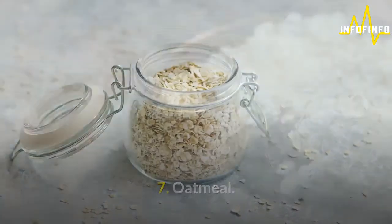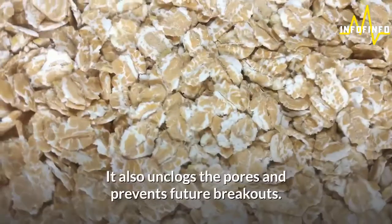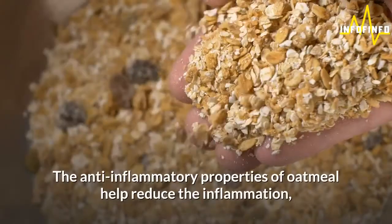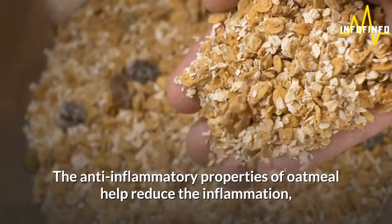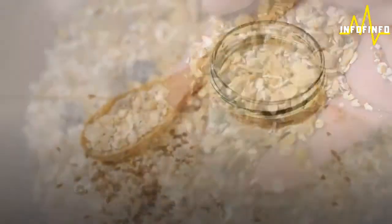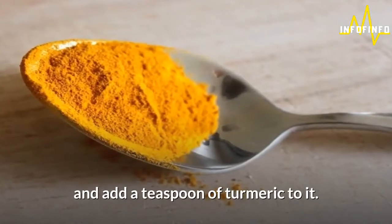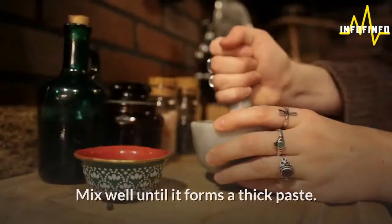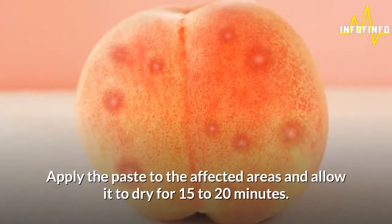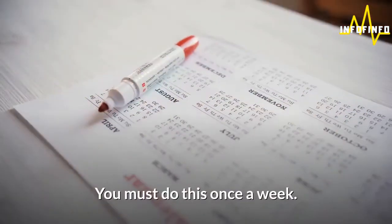7. Oatmeal. Oatmeal acts as a natural scrub and eliminates the dead skin cells. It also unclogs the pores and prevents future breakouts. The anti-inflammatory properties of oatmeal help reduce the inflammation, thus helping you get rid of butt acne. Take a tablespoon each of powdered oatmeal and yogurt in a bowl and add a teaspoon of turmeric to it. Mix well until it forms a thick paste. Apply the paste to the affected areas and allow it to dry for 15-20 minutes. Do this once a week.